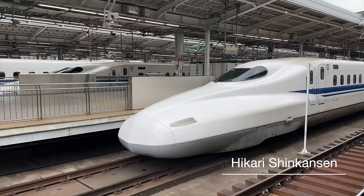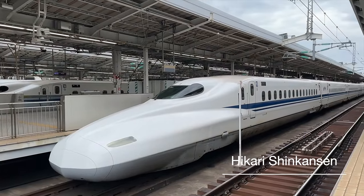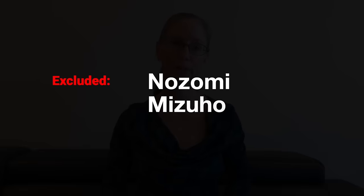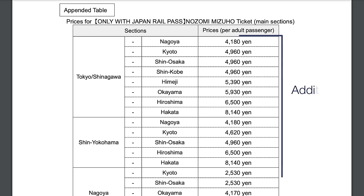The biggest advantage of the JR Pass is that it includes most Shinkansen bullet trains, which can be pretty expensive if you're purchasing individual train tickets. Please note that the JR Pass currently excludes a couple of Shinkansen trains — the Nozomi and the Mizuho. However, when the price of the JR Pass increases in October 2023, those trains will be included for an additional fee. There are other Shinkansen trains that run on the same routes and are covered by the JR Pass, so you can still get everywhere you need to go.